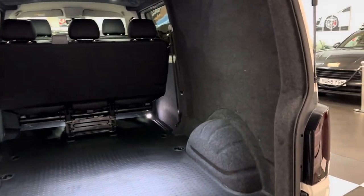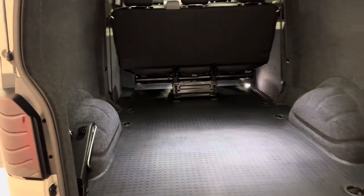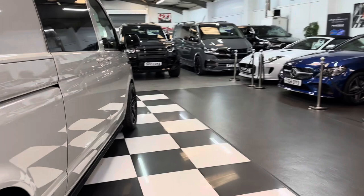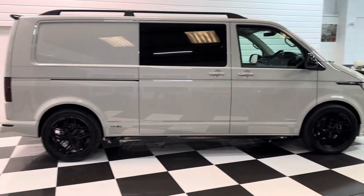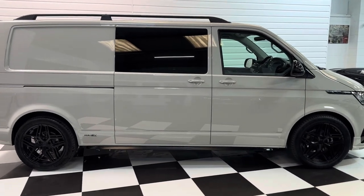You can see a really cavernous space in the rear of the vehicle. It's a delivery mileage vehicle with the full balance of manufacturer's warranty and roadside assistance from the date of registration, taking you through until late 2026.